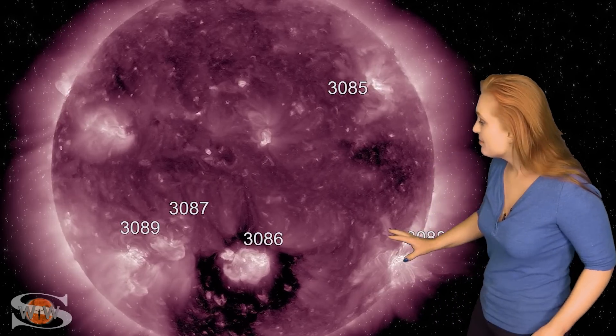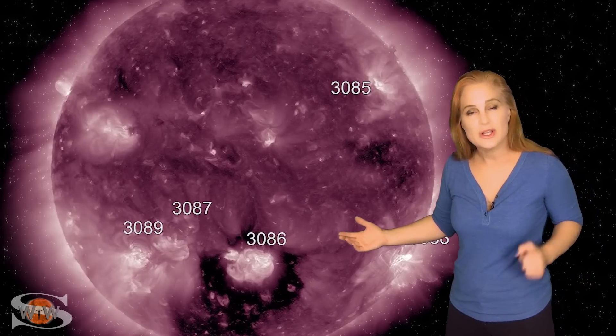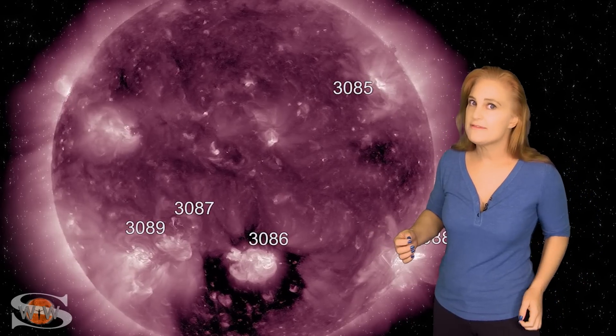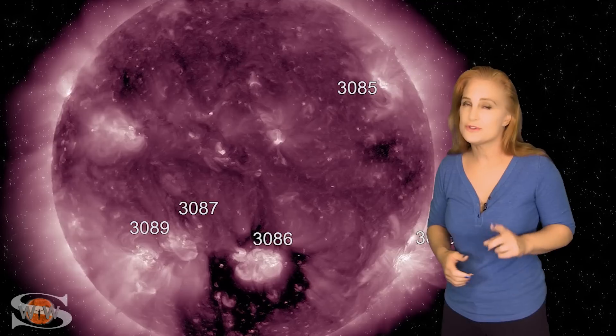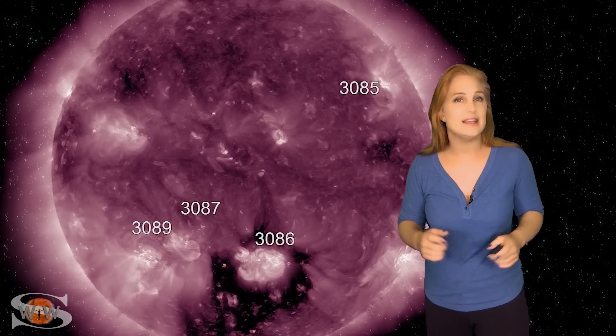We do have other regions that are launching solar storms and are a bit flare active, so we're going to have to pay close attention. Aurora photographers, there may be more on the way — you need to get ready.